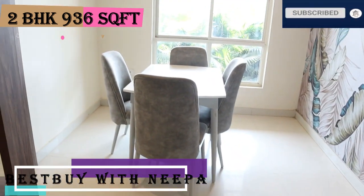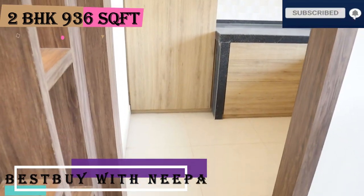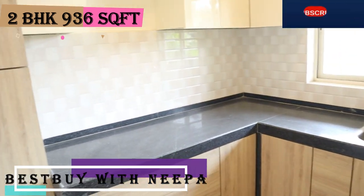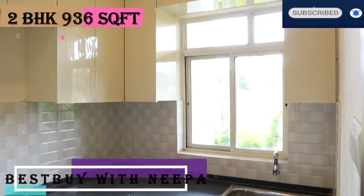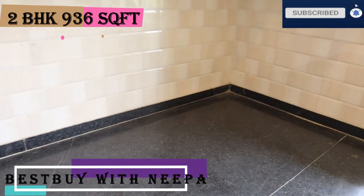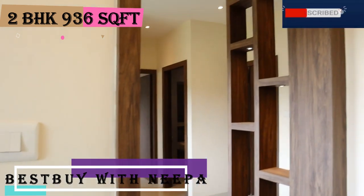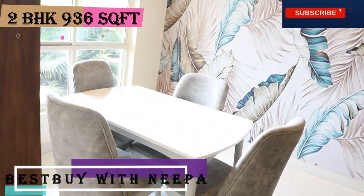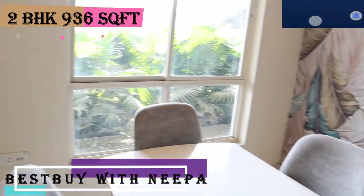Opposite the bathroom is the dining space. To the left of the dining is the kitchen — a covered kitchen of 10 by 7, with a model modular kitchen for demo purposes. It has a medium size sink, a large window, a granite kitchen top, refrigerator point, and common switches. Opposite the kitchen is the dining space, which has a large sliding window with an AC point.